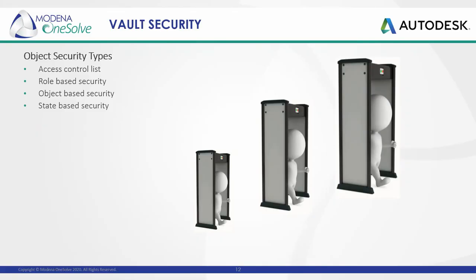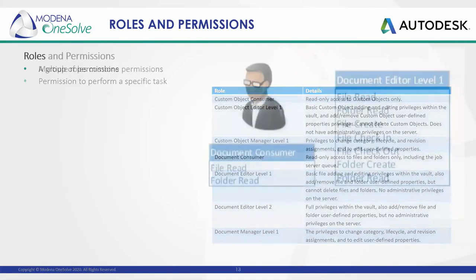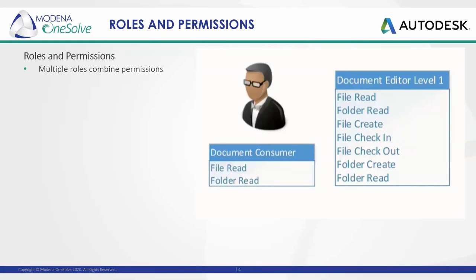The first one we're going to look at today is role-based security. When Vault is installed, there's a set of roles that you can assign to your users or groups. A role is a title or collection that contains a set of permissions allowing your users or groups to perform certain tasks in Vault, such as checking files out for editing, updating properties, or changing the state of a file. A user or group can have multiple roles assigned to them. When more than one role is assigned, the permissions from the roles are appended, creating a superset of permissions. For example, if document consumer and document editor roles are both assigned, the user will be able to read and modify files within the Vault. Custom roles are supported in later versions of Vault.